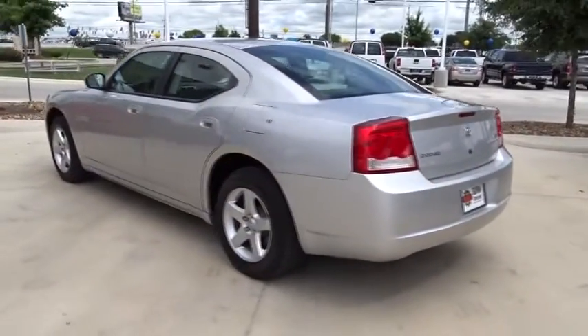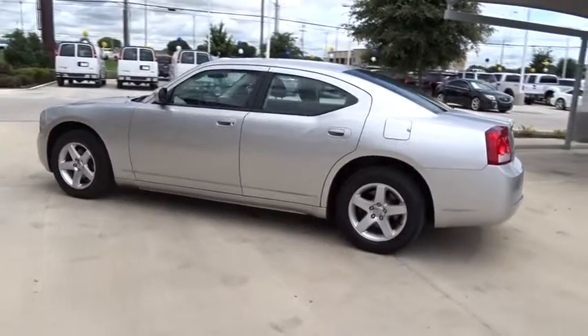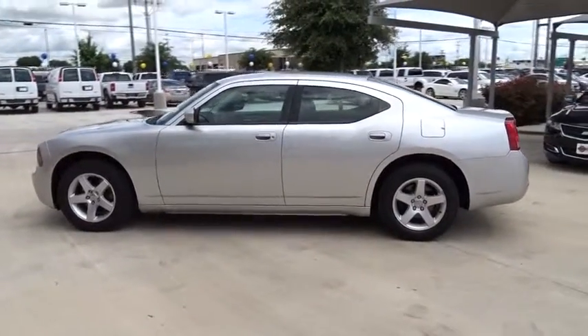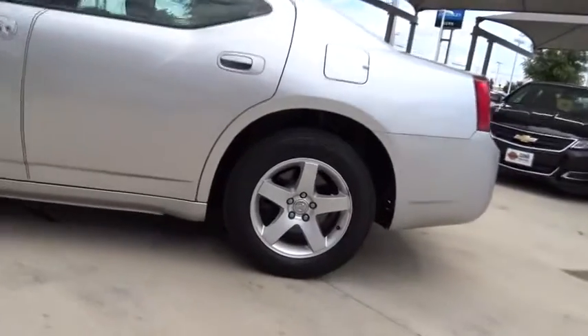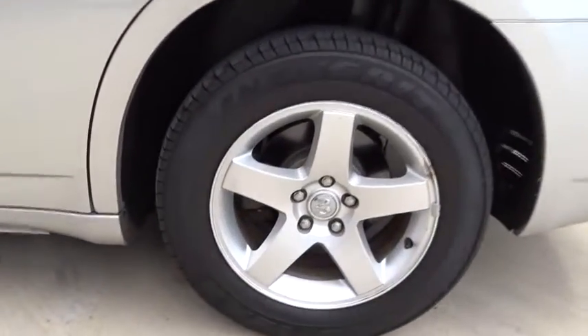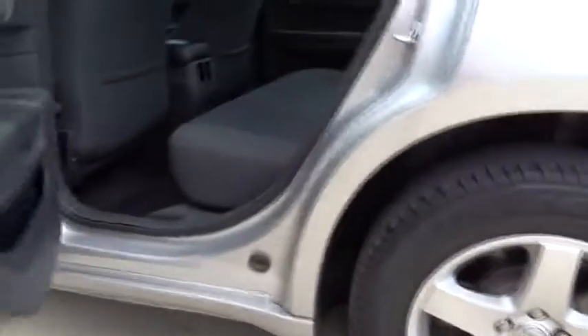Keyless entry, adjustable steering wheel, power steering, aluminum wheels, cruise control, floor mats, four-wheel disc brakes, AM-FM stereo radio, rear defrost, child safety locks, CD player, MP3 player.